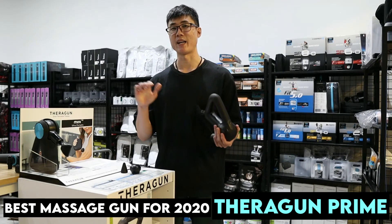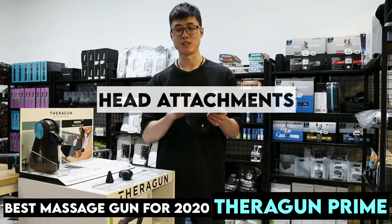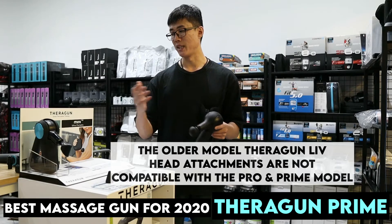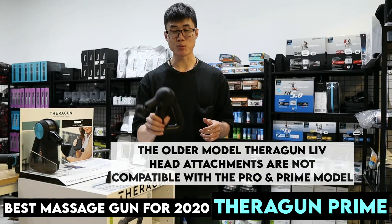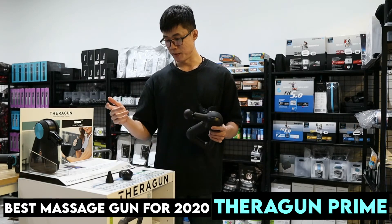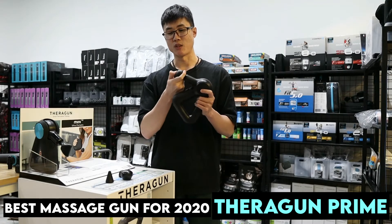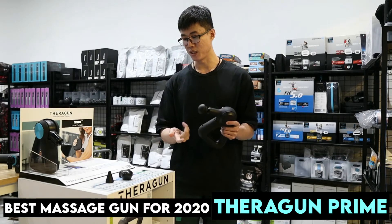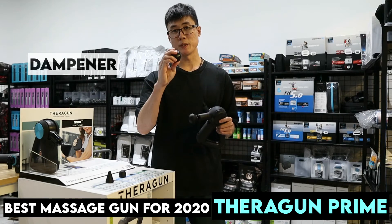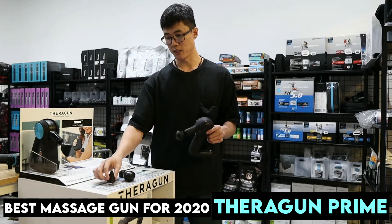Attachment-wise, in this version they finally changed it so the Pro and Prime are using the same type of attachment — four different attachments. There is the standard ball attachment, which is pretty solid, and if you want something softer they have the dampener, plus a cone attachment.